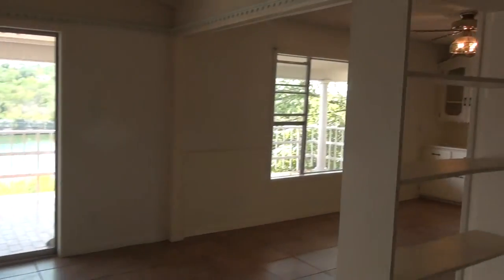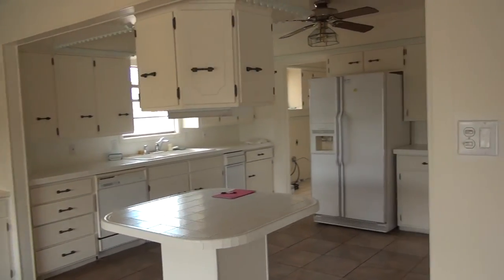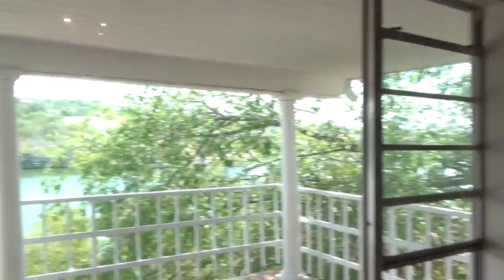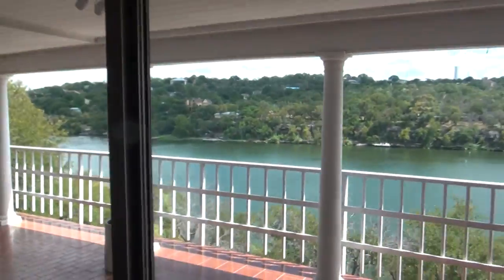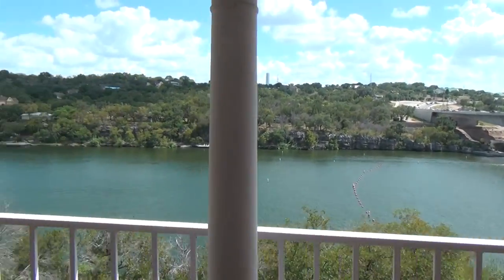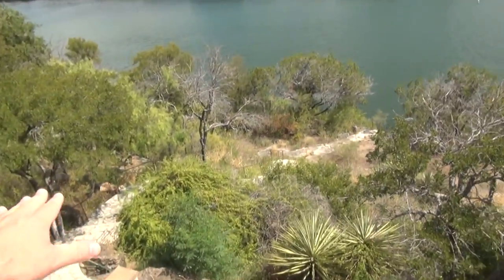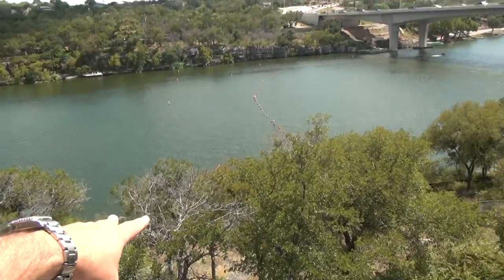Master bedroom, our living space, a formal dining area right there. Here's the kitchen. The kitchen and the master have that fantastic view of the lake. Built in the 70s, it doesn't look like it's been updated since then. That's a million-dollar view.